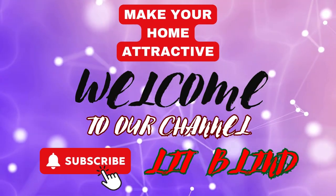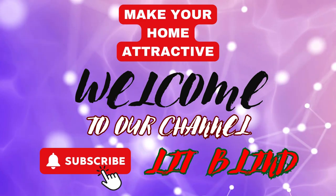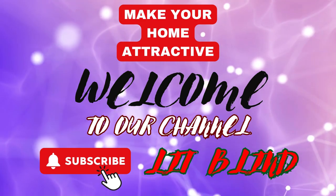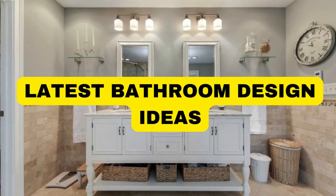Order online for free shipping. Get 50% off. Welcome back to our channel, Lit Blinds Store. Make your home attractive — subscribe and watch our videos. Lit Blinds Store.